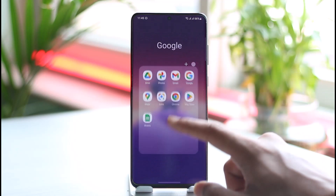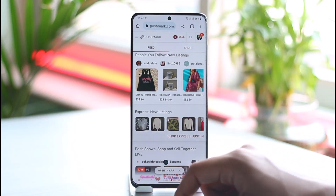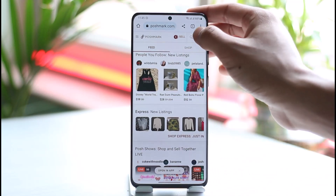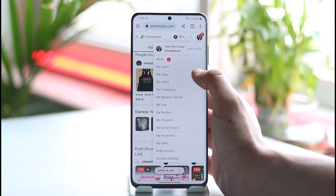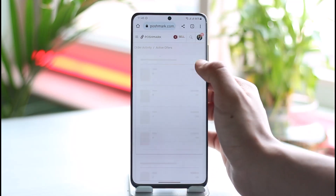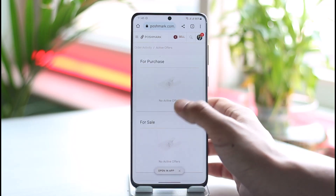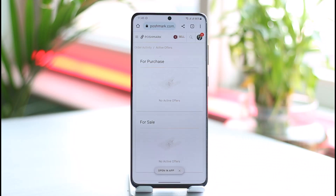To accept an offer on Poshmark, simply open up your browser. If someone has made an offer on your product, tap the profile icon and go to your offers. There you should be able to see all the offers that other people have made — both for purchase and for sale. When you tap on a specific offer, you should be able to accept it.